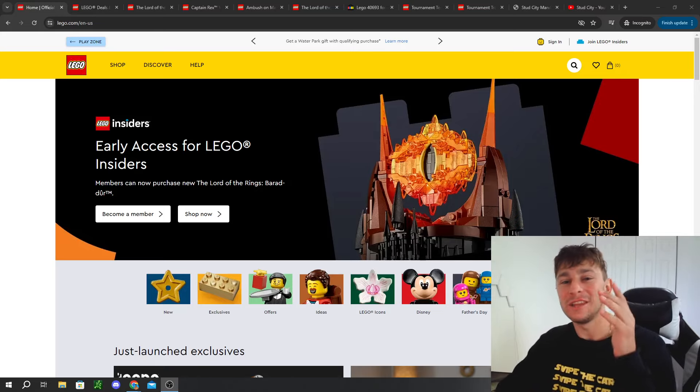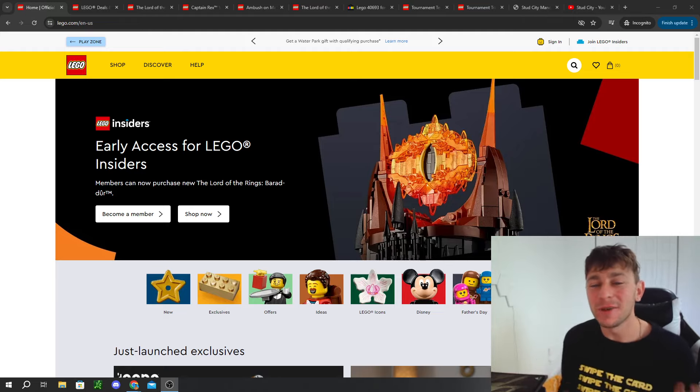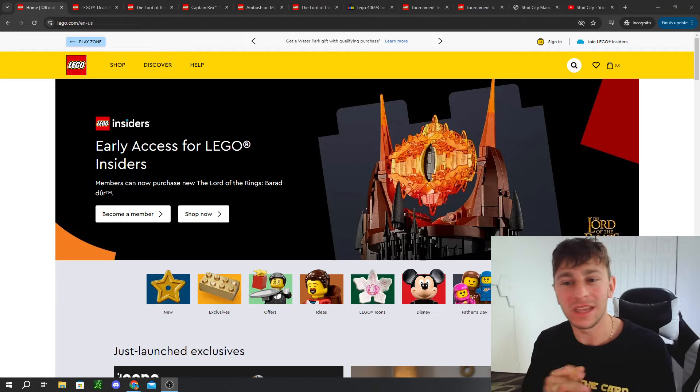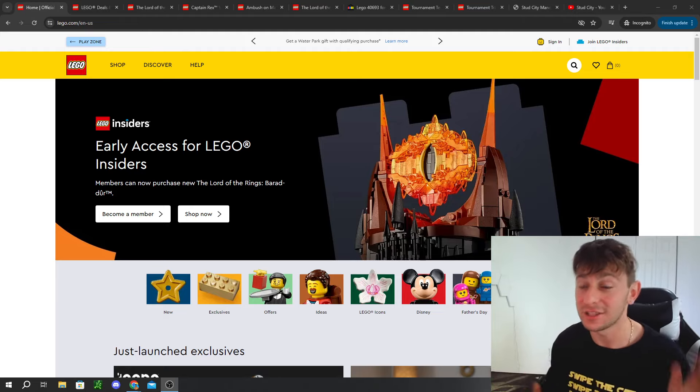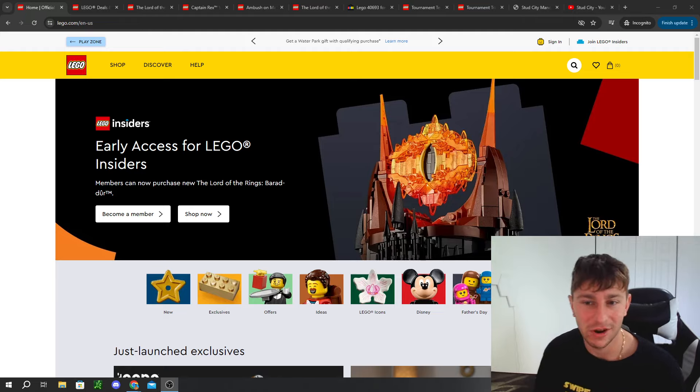It is officially June 1st and you know what that means — swipe the card, another first of the month. What's up everybody, it's Friso from Stud City and in today's video we're going to be doing a small little recap of June 1st because honestly there's a lot that's happened, there's a lot to discuss and I'm kind of concerned with some of the outlook of LEGO. If that interests you, stick around, subscribe if you're new and let's jump straight on into it.